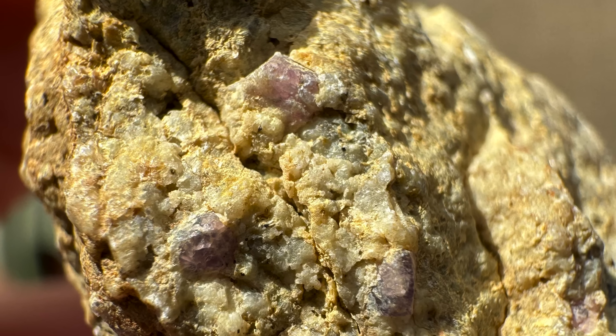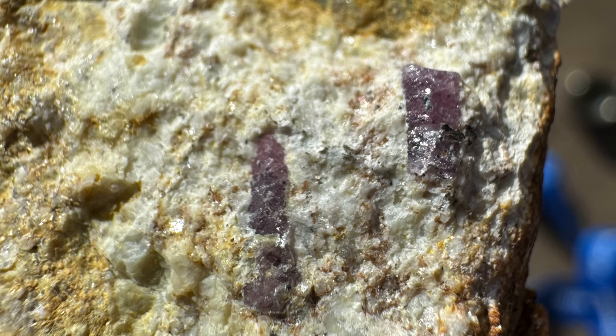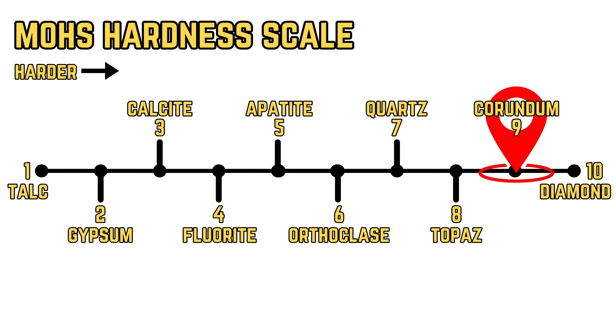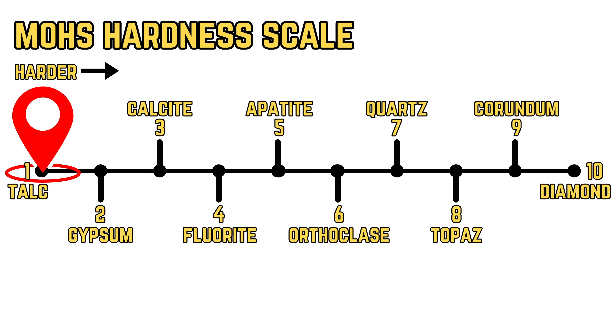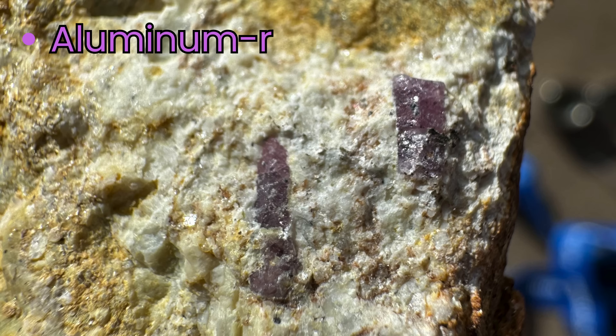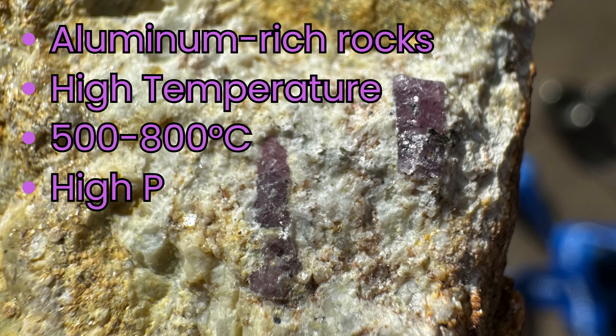Corundum is considered a precious gem due to its rarity, as it only forms in very specific conditions that have to be just right in chemistry, temperature, and pressure. It's also one of the hardest minerals, clocking in at a 9 on the Mohs hardness scale — the higher the number, the harder the mineral, meaning it'll scratch minerals that are softer than it. Talc is a 1, making it the softest known substance, while diamond is a 10, the hardest. Corundum only forms in aluminum-rich rocks at high temperatures of roughly 500 to 800 degrees Celsius under high amounts of pressure.